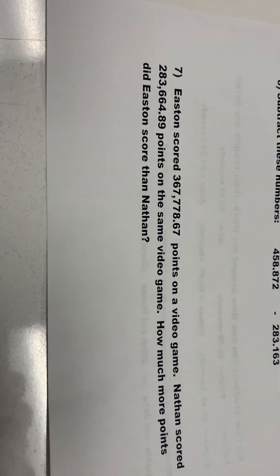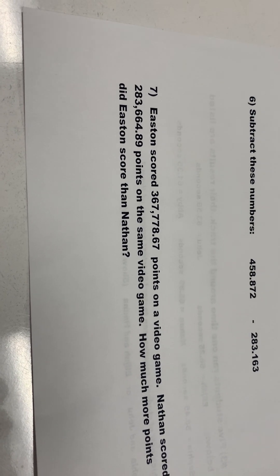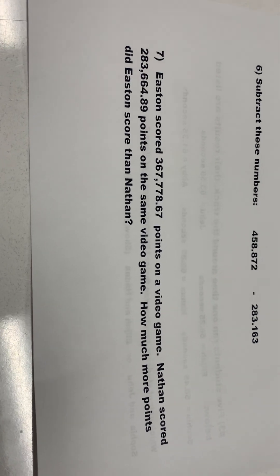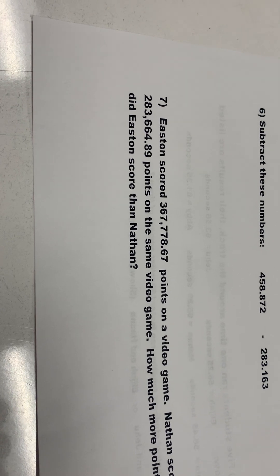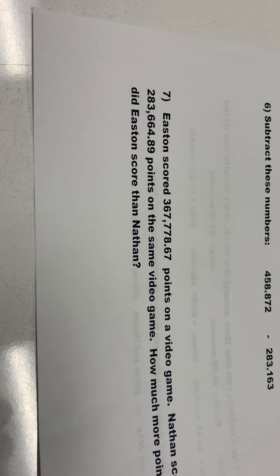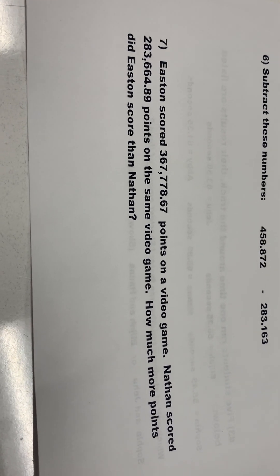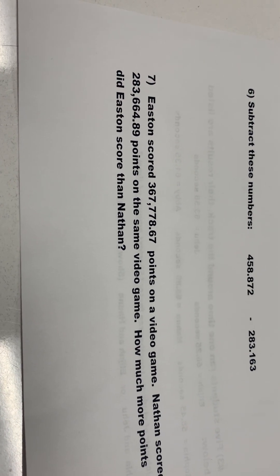Question number seven, the last question, says: Easton scored 367,778 and 67 hundredths points on a video game. Nathan scored 283,664 and 89 hundredths points on the same video game. How much more points did Easton score than Nathan?